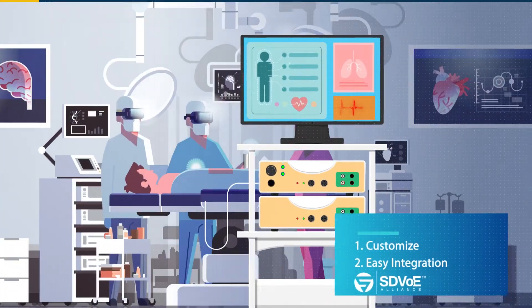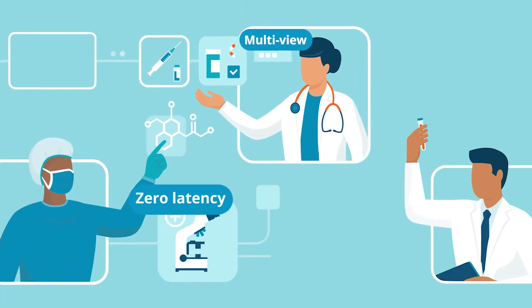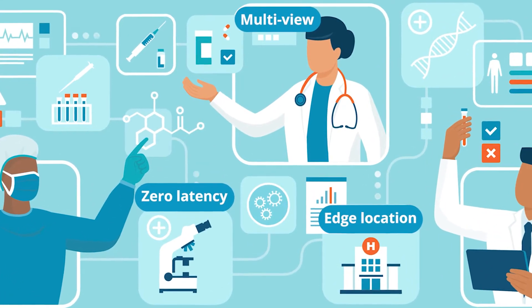Advantek strives to provide innovative solutions for medical applications. Our expertise allows us to customize solutions to specific needs while easing and accelerating integration. Our solutions enable doctors in operating rooms conducting endoscopic surgery to transfer video to students in medical schools without latency.